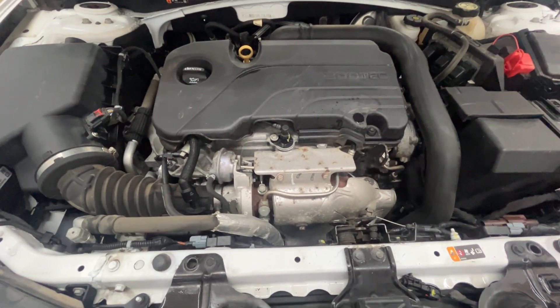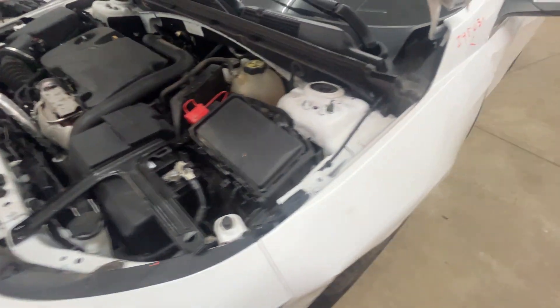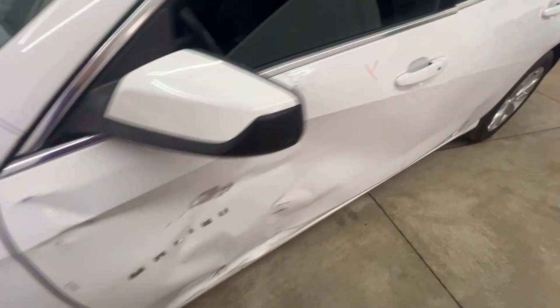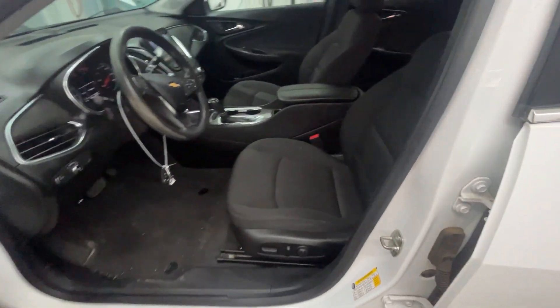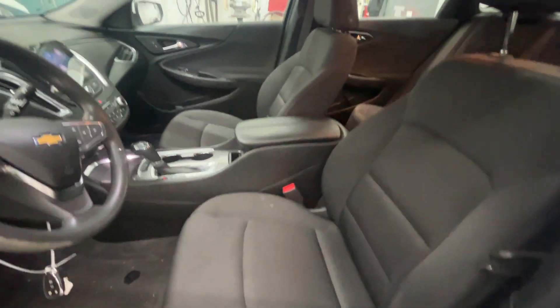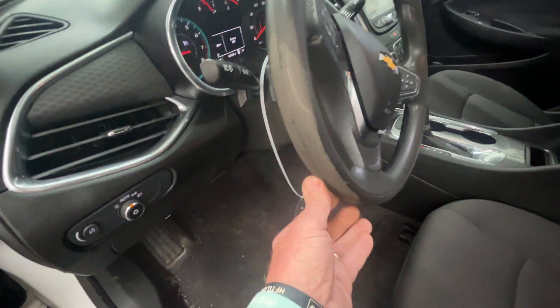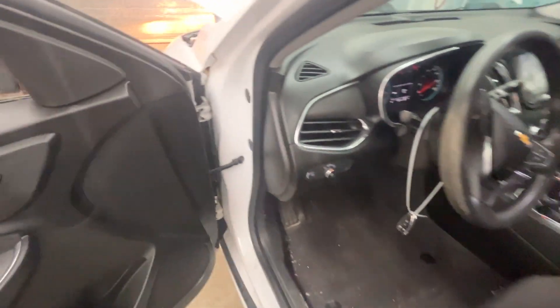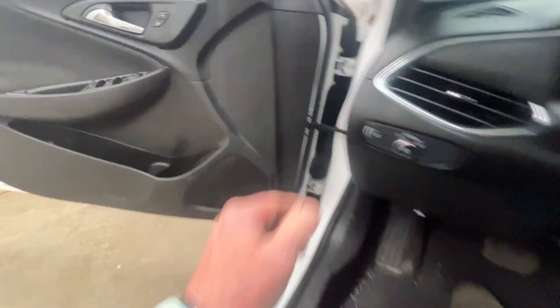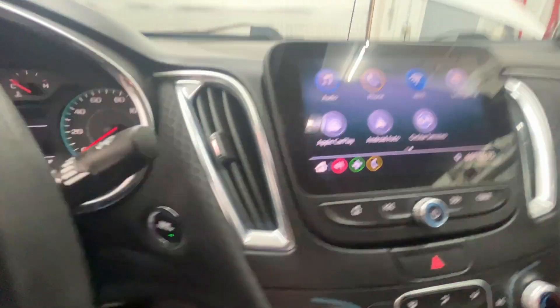The 1.5 turbo engine checks out. It has a black cloth interior, power driver seat, manual passenger seat. The steering wheel is worn out here at 96,000 miles.